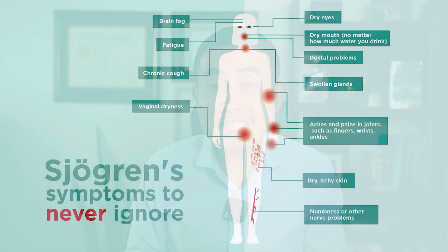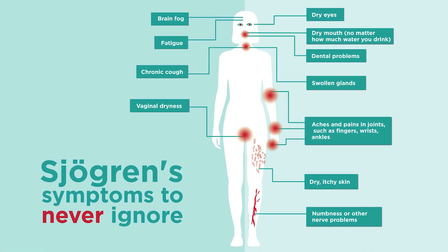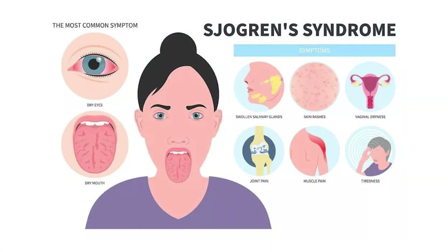Sjogren's can be a very tricky condition to live with. We often think about dry eyes and dry mouth, but did you know that it can also affect the nervous system and your brain? If you want to learn about the nervous system manifestations of Sjogren's, then you don't want to miss this video.